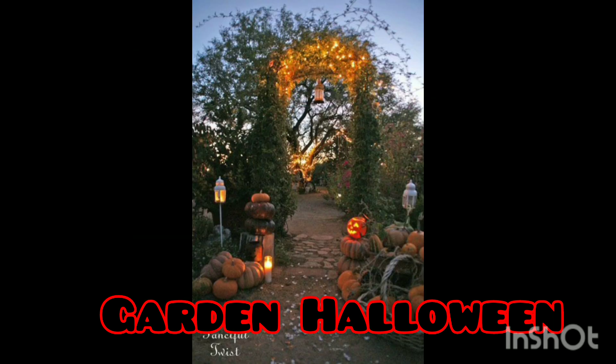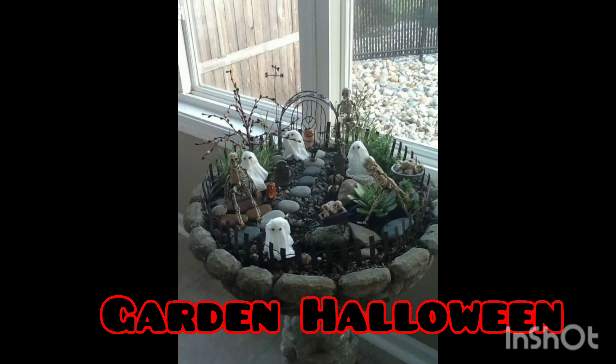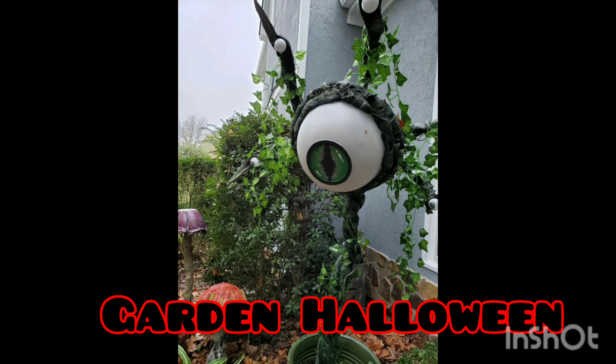You should use black cat decorations because black cats always bring scary feelings. And don't forget to set up the lighting, because lighting is really essential to bring new feelings and atmosphere to your Halloween celebration.